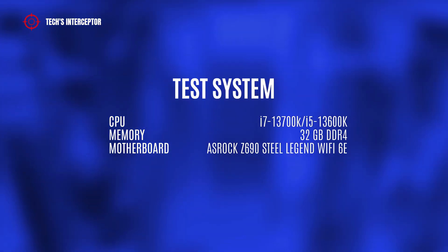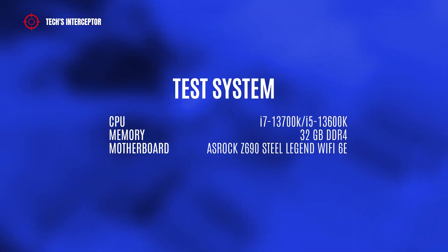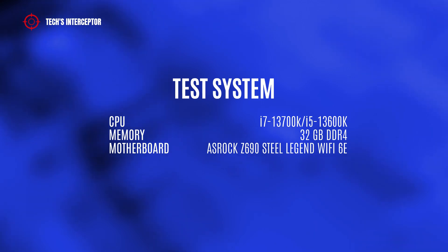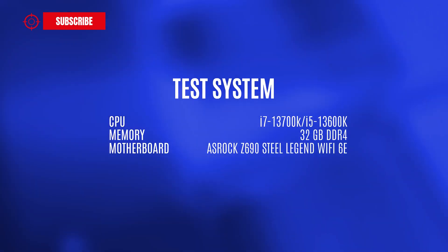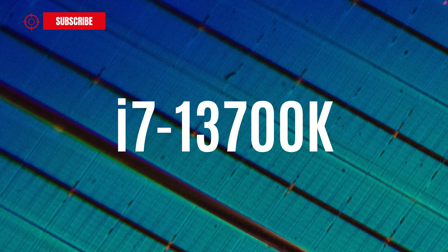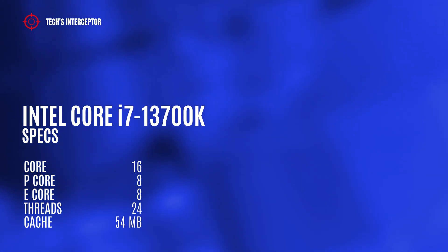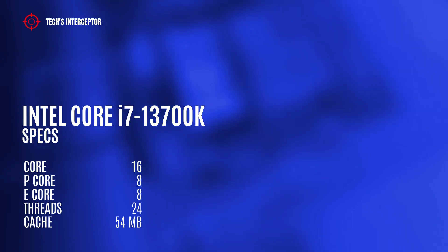Both engineering sample CPUs were tested with the same system, featuring the ASROCK Z690 Steel Legend Wi-Fi 6E motherboard equipped with 32GB of DDR4 memory. It means that the two unlocked processors are in the hands of the same individual. Let's start from the high-range Intel Core i7-3700K. Its specs should have 16 cores — 8 performance cores and 8 efficient cores — 24 threads, and 54MB of cache.